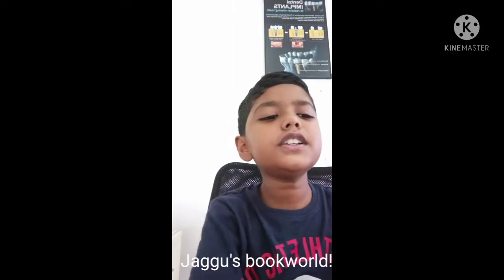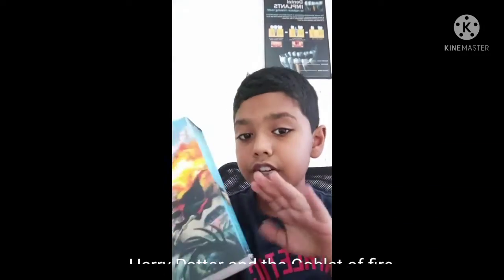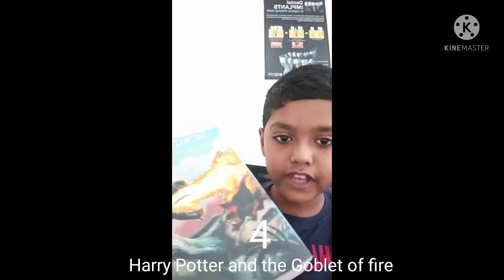Hi friends, welcome to Yego's Booker. Today I am going to show you J.K. Rowling's Harry Potter and the Goblet of Fire. This is the fourth book of the Harry Potter series.